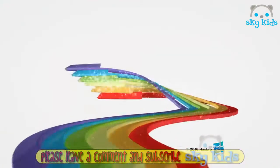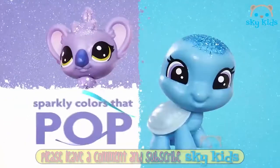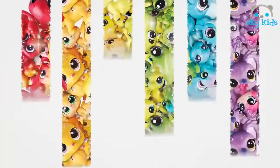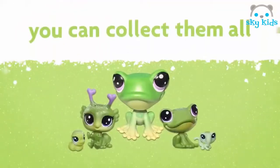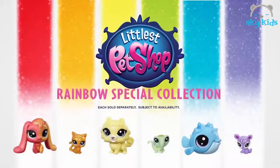Each sold separately, other items not for sale. Each sold separately, subject to availability.